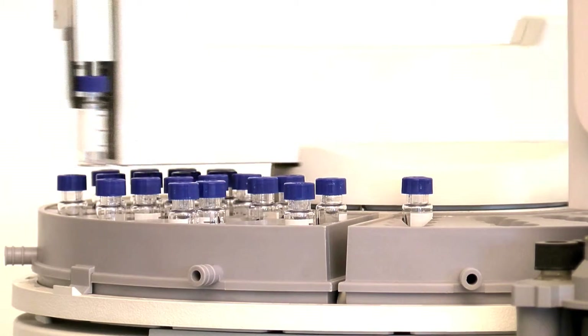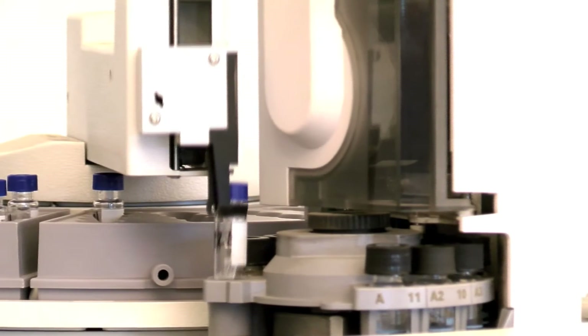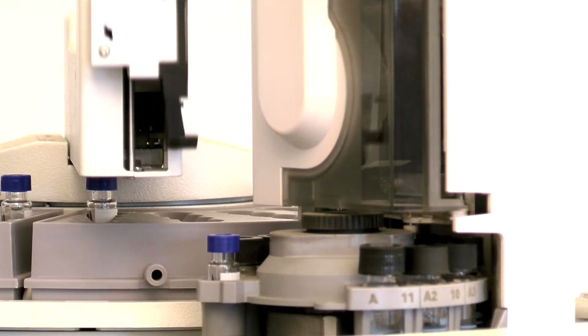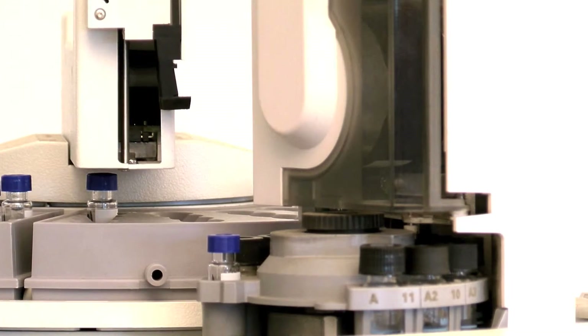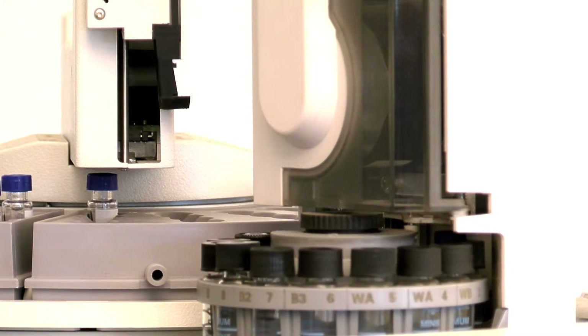The cost for this instrument was approximately $115,000. It has a computer with a library of all known compounds. You can literally start the machine running — it does everything automatically — and come back the next morning with all your data. We have the ability to do things that nobody else does, in-house, which means turnaround times are quicker.